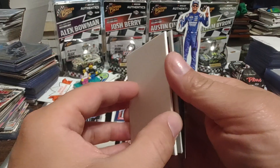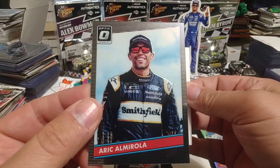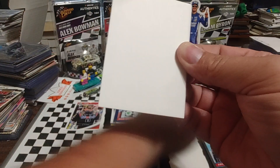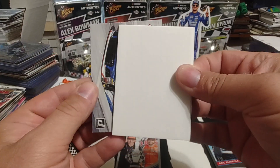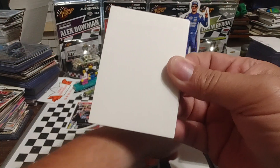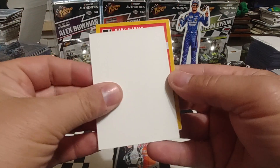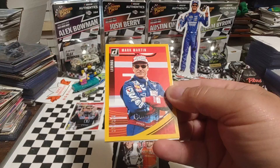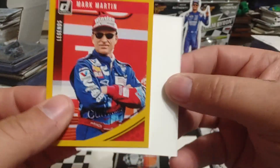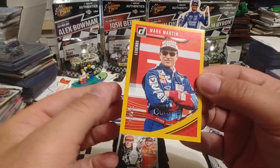Got something turned around backwards — we'll get to that in just a second. Eric Almirola Optic, '86 throwback. And we have Chris Buescher, Action Packed. The card that's turned around backwards — it is Mark Martin, a numbered card. Our number is 171 out of 299. That's a nice-looking card.